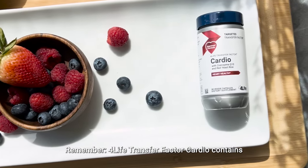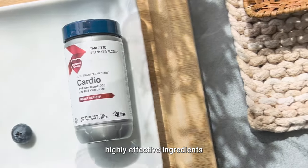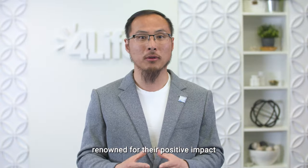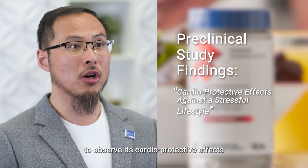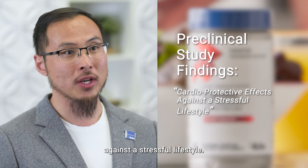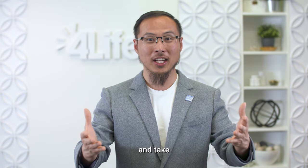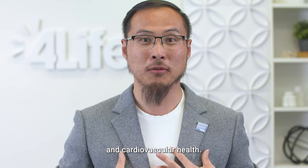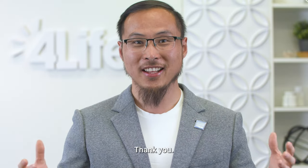For Life Transfer Factor Cardio contains 10 scientifically backed, highly effective ingredients renowned for their positive impact on cardiovascular health, and was part of a preclinical study to observe its cardioprotective effects against a stressful lifestyle. Give your heart some special attention and take For Life Transfer Factor Cardio to support your heart and cardiovascular health. You're going to love it with your whole heart. Thank you.